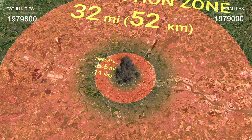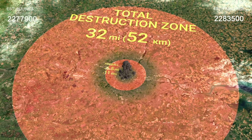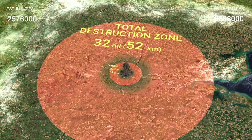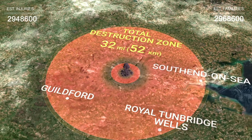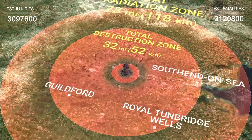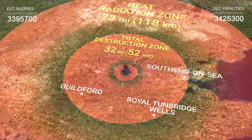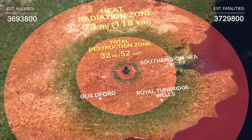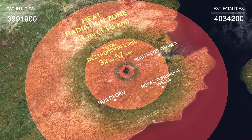In this zone, buildings are reduced to rubble as the blast wave destroys everything in its path. Towns such as Southend-on-Sea, Guildford, and Oxford will be completely destroyed. Further away is a 73-mile, 118-kilometer radius zone of intense heat radiation. People in this area will suffer third-degree burns, and large-scale fires will engulf cities like Brighton, Leicester, and Colchester.